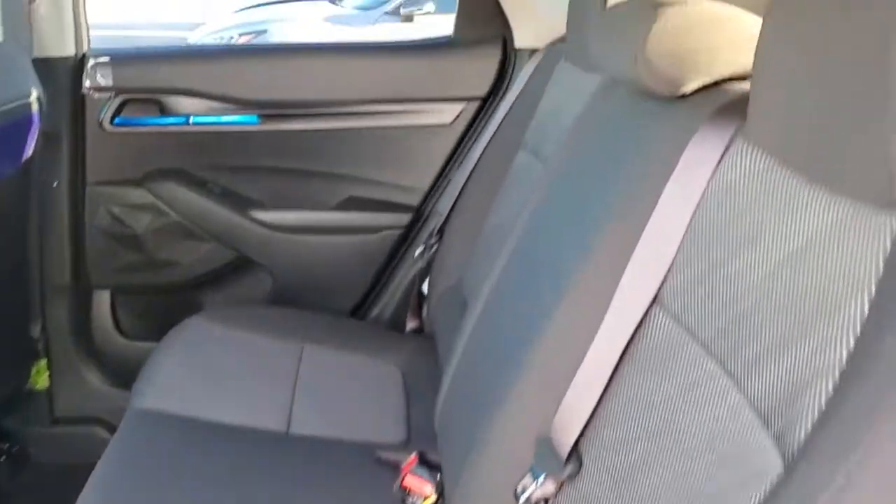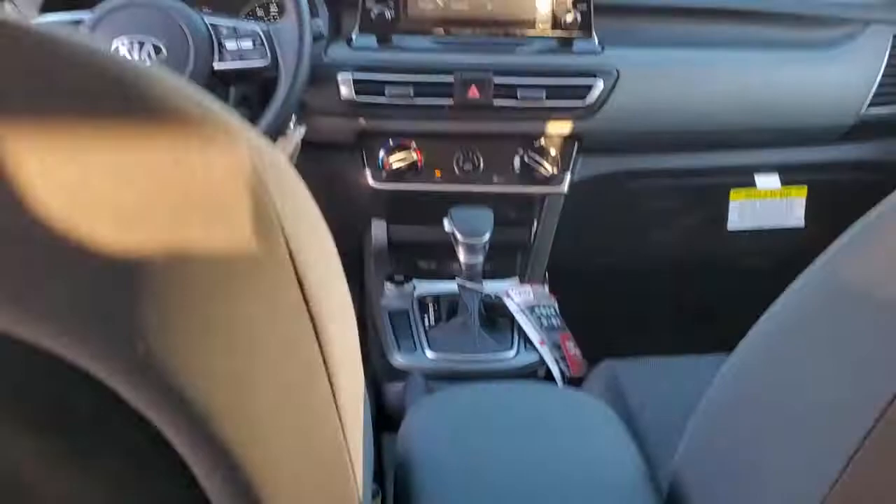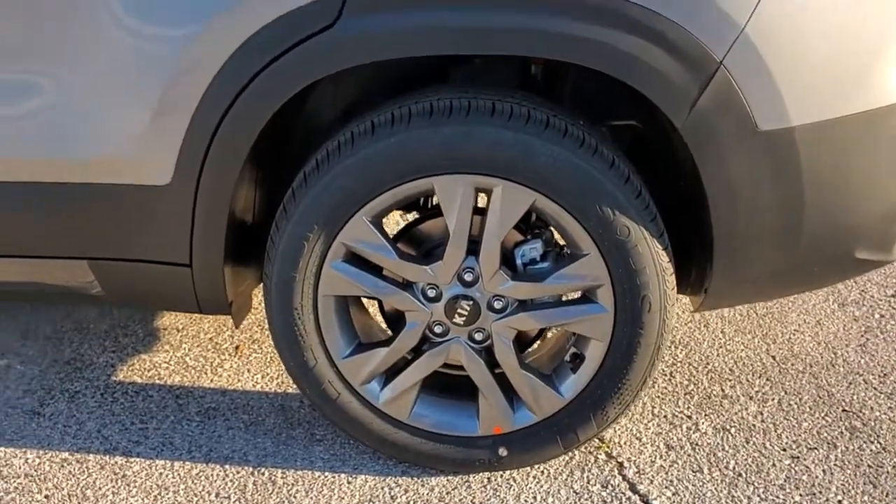Bucket seats, four-wheel disc brakes, power steering. This vehicle is waiting for you at the intersection of comfort and style. Come in for a fun and easy test drive — our team will make it the best part of your day.